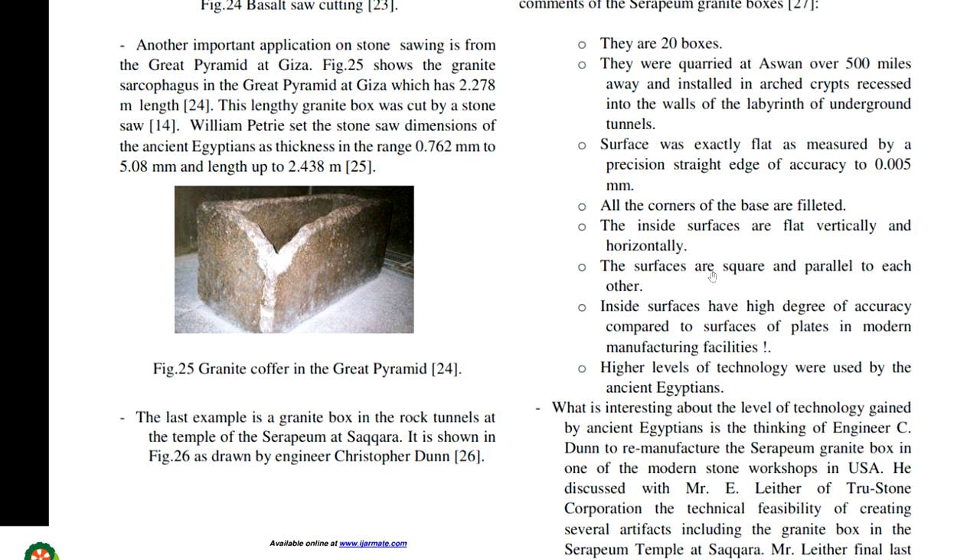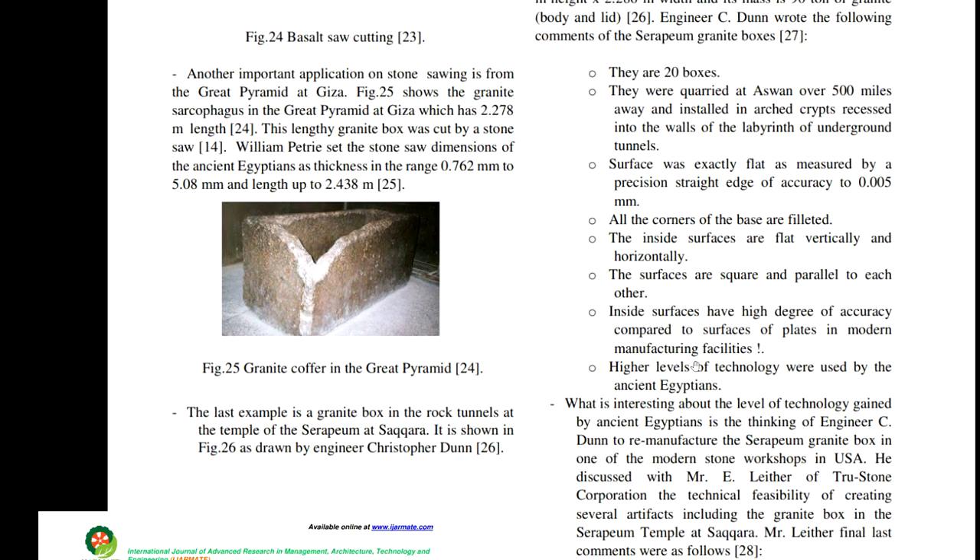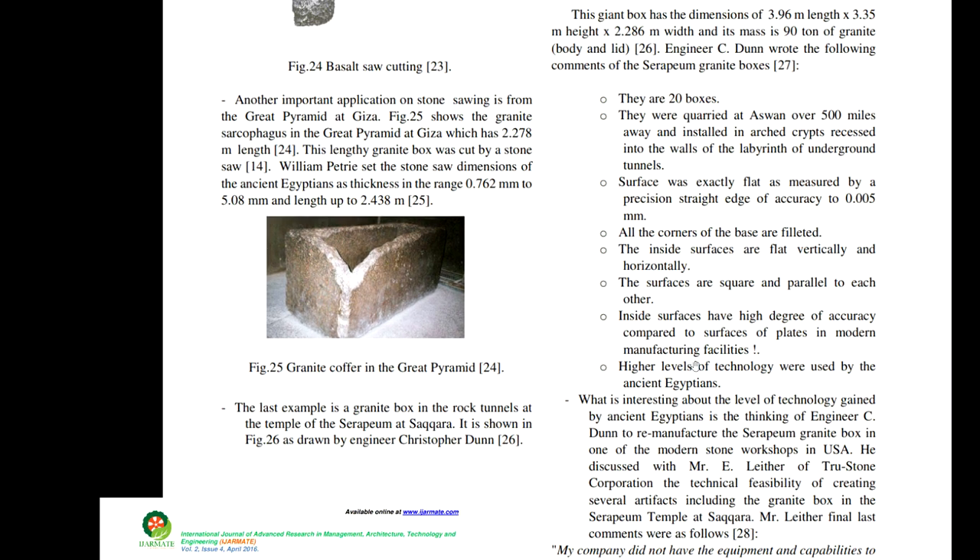That's a definitive technical claim — there's no confusing this, especially for someone like Christopher Dunn who claims to be a master craftsman and engineer. His claim that inside surfaces compare to a high degree of accuracy with surface plates in modern manufacturing facilities is simply not defensible — you can just look at the reflections. They are leagues away from that level.